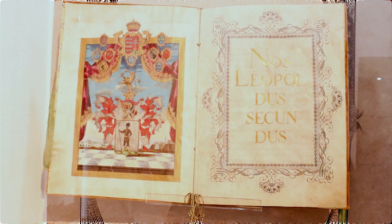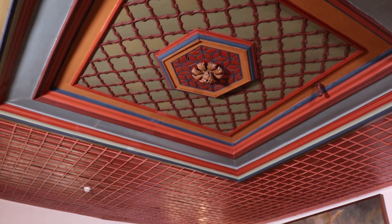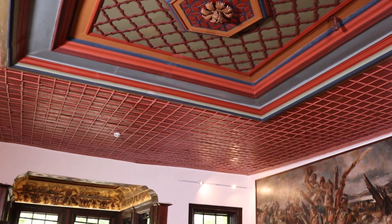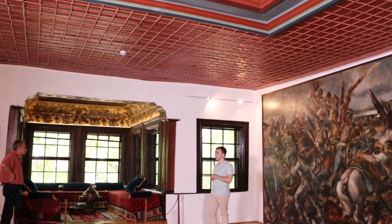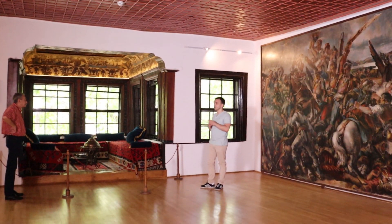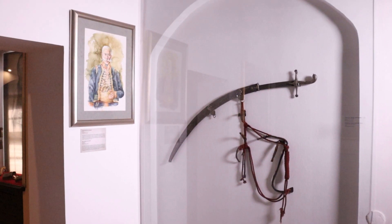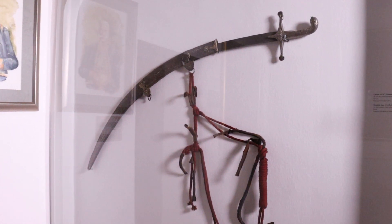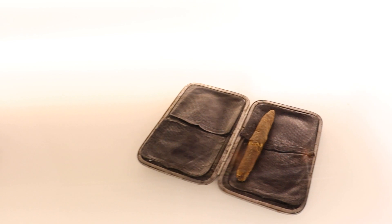Stanovište Karađorđa, kao i događaje i međunarodne okolnosti što su mu prethodile. Na spratu su također uz brojna umetnička dela neprocenjive vrednosti eksponati posvećeni drugom srpskom ustanku, njegovom predvodniku Milošu Obrenoviću, tvorcu moderne srpske države i njegovim naslednicima. Posetioci mogu da vide mnoštvo originalnih predmeta i primeraka ličnog naoružanja vožda Karađorđa, kneza Miloša i drugih znamenitih srpskih ustanika.